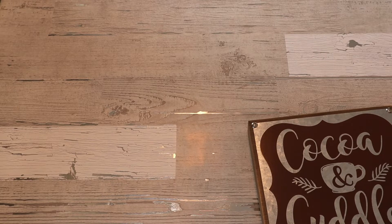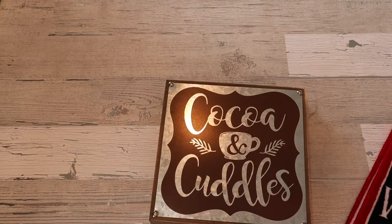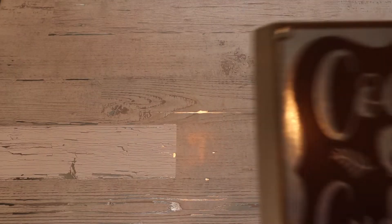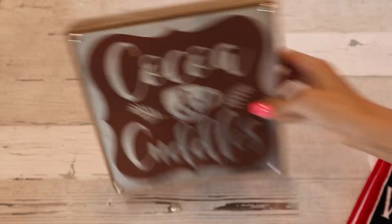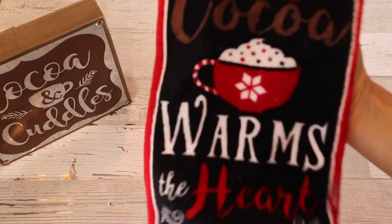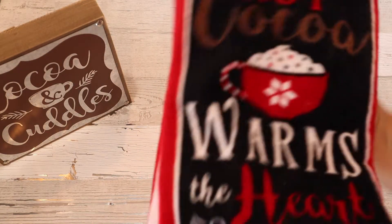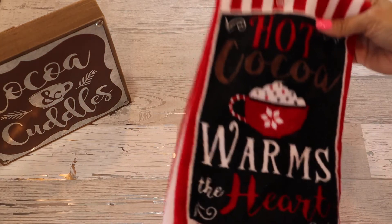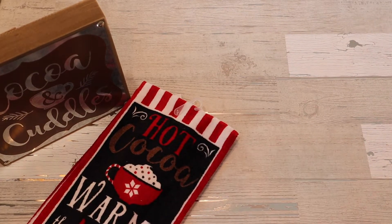I've talked before in my other video about having a coffee bar in my guest room — that's like my favorite place to decorate besides the front. One of the things I want to do is make a hot cocoa bar in the kitchen area as well. I got this really cute sign that says 'Cocoa and Cuddles' — it was $11.99 with 40% off. I also got one of these for the coffee bar upstairs, which is red, so it's going to look awesome up there.